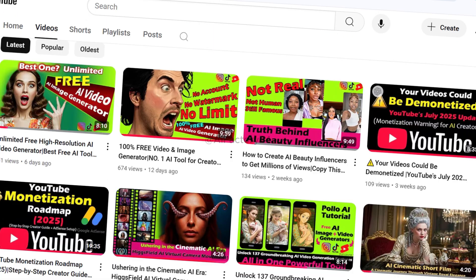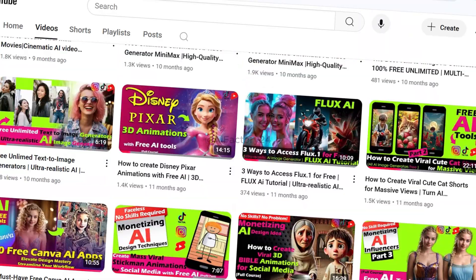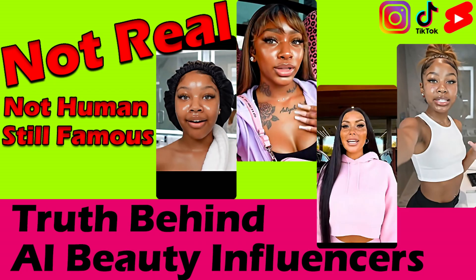New to AI image generators? No worries, I've made it easy for you. Head over to my channel and dive into my tutorial videos, where I walk you through some of the most powerful text-to-image tools out there. I recently shared a tutorial featuring an unlimited AI tool that can generate both images and videos, and the image you're seeing here was created using that exact tool. Want to learn how? Check out the tutorials on my channel. If you're interested in creating AI beauty influencer vlog-style videos and want tips on writing effective prompts, I've already covered that in another tutorial — how to create AI beauty influencers to get millions of views — where I walk you through the entire process step-by-step.